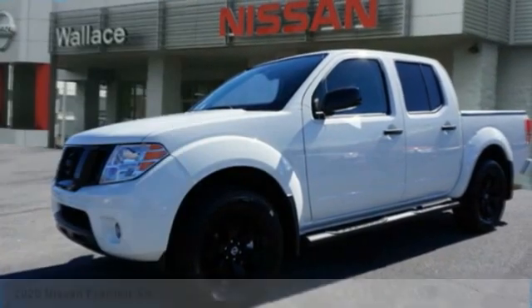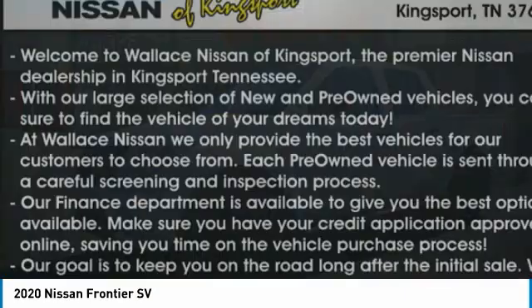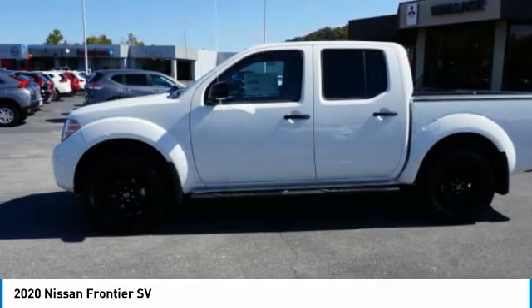Stop by and take a look at the 2020 Frontier. The Nissan Frontier offers a full-length, fully-boxed frame for strength, serious off-road capabilities, and a 5-star rating for side-impact crash safety.